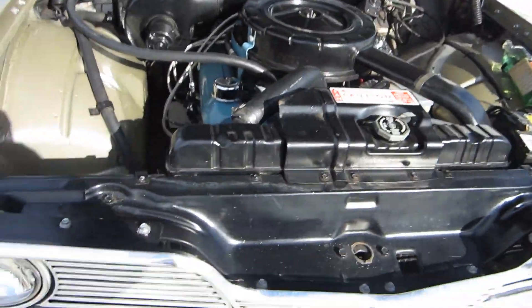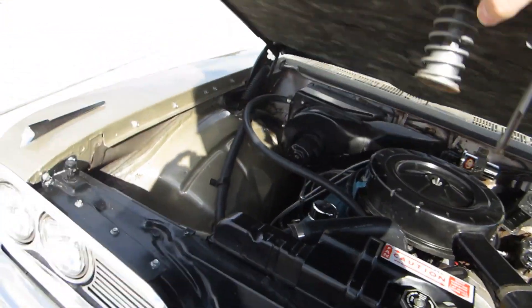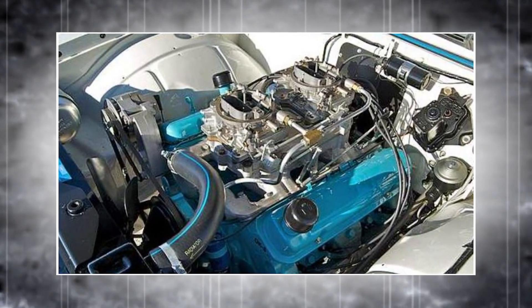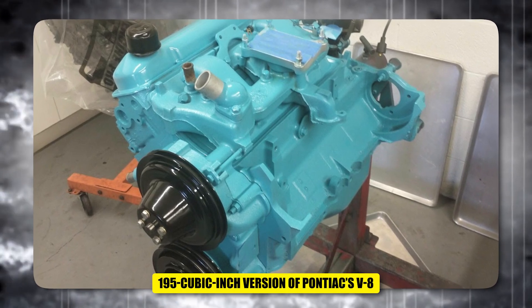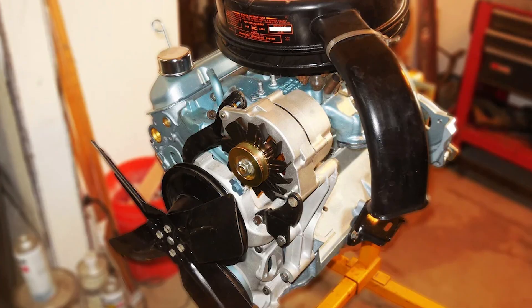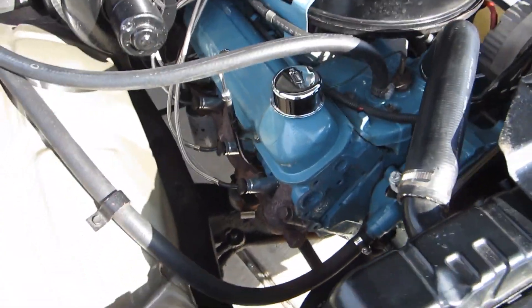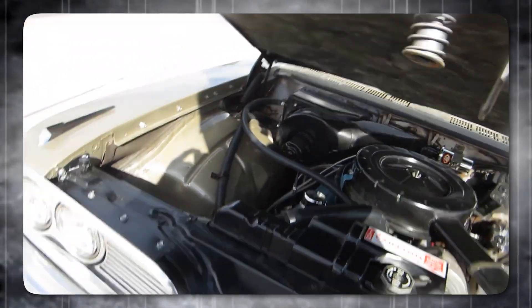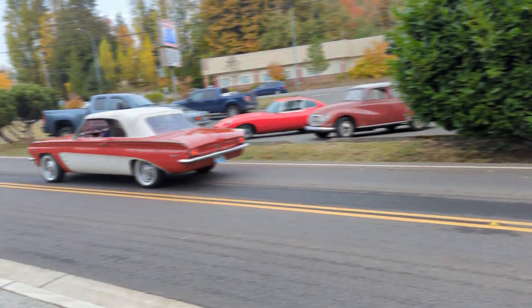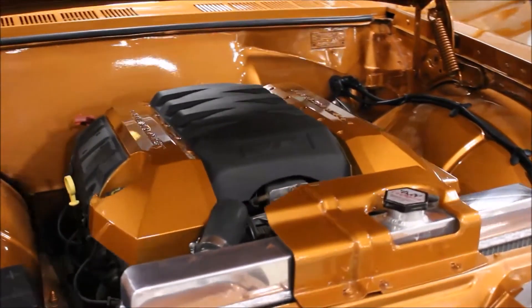Another major innovation was the Tempest's engine. While Buick and Oldsmobile chose new V6 or aluminum V8 engines for their Y-body cars, DeLorean opted for an inline four-cylinder known as the Trophy 4 — essentially a 195-cubic-inch version of Pontiac's V8 with one bank of cylinders removed. The decision was driven by cost considerations, as most of the development budget had been allocated to the unique driveshaft system, and using existing V8 components kept costs down while delivering more power than many competitors' six-cylinder engines.